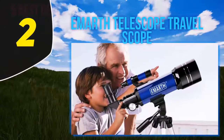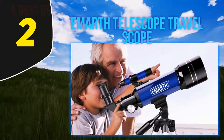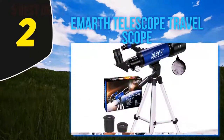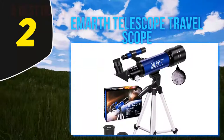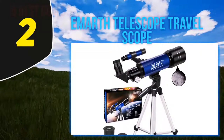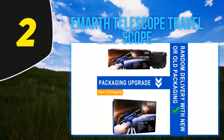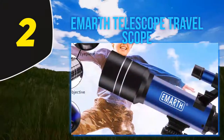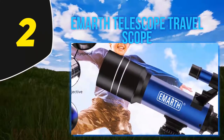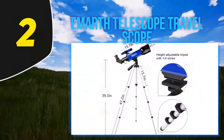Coming in at number two, the Emirith Telescope Travel Scope. Reflector telescopes use two mirrors set at angles within the telescope and one lens instead of two lenses. Mirror one is concave and reflects the light to a focal point on mirror two, which then reflects the light to the eyepiece where the image spreads out across your retina. Reflector telescopes are better for looking at distant objects than refractor telescopes, however they are not great for viewing closer objects.